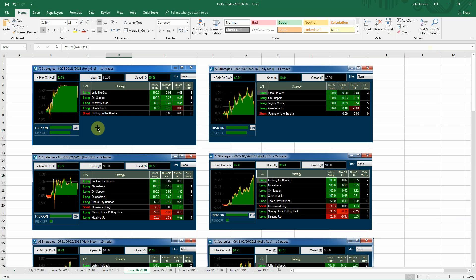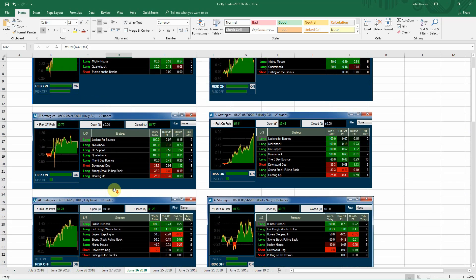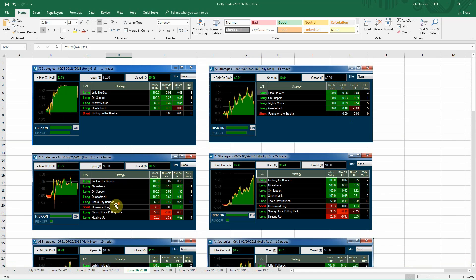As you know, we have the three different Hawleys. As the market closes at 4 o'clock, they go in and rework all the algorithms, run all the calculations, and all three of them do it independently and pick the strategies for the next day. Hawley Grill had these five strategies, Hawley 2.0 had these, and Hawley Neo had these strategies — they come to the table with different ones. Hawley Grill had 14 trades today for a profit of 88 cents. Risk-on profit was 94 cents.